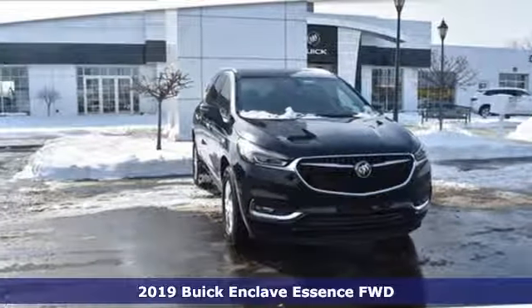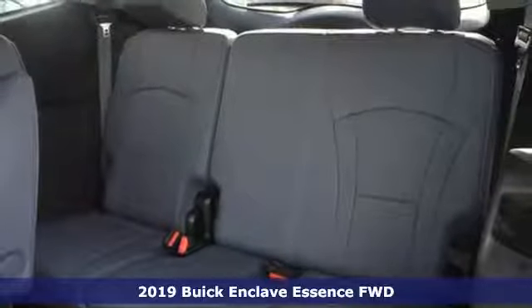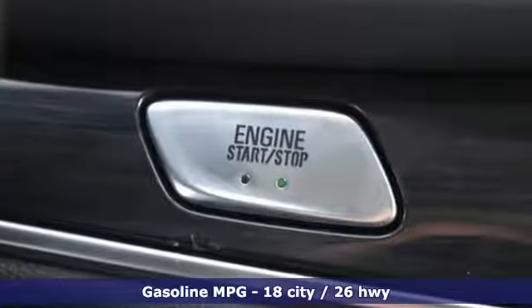It's a new 2019 Buick Enclave. Ample seating and storage, inviting interior space and thoughtful technologies make this Enclave the inevitable choice for an SUV. And it comes with all the amenities you need.